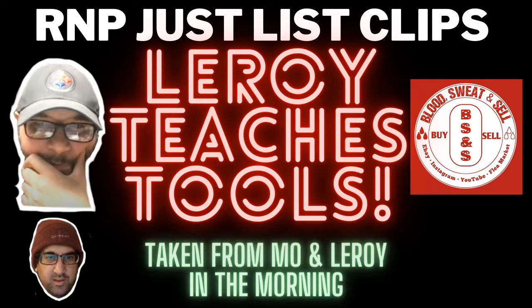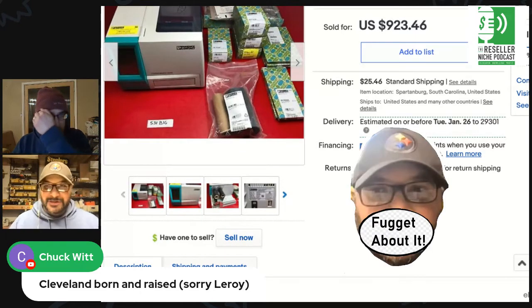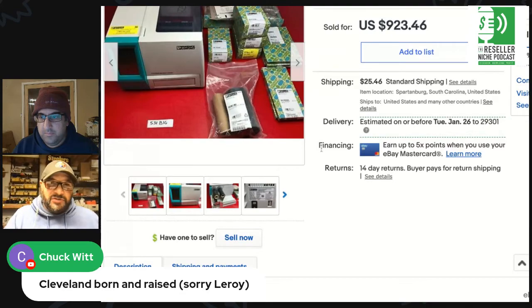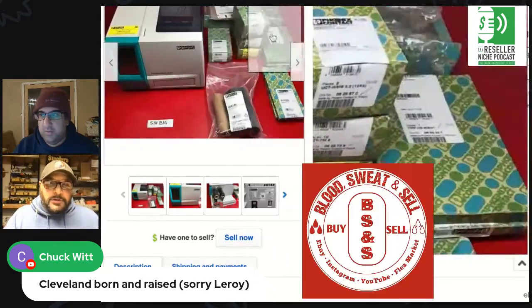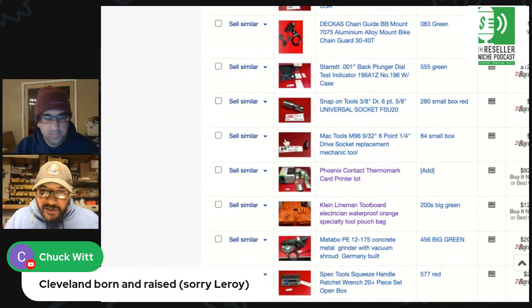So guys, this is actually cool — I was listening on this show and just to show you that things we say we really do sell, it's not a joke. I listed this about two weeks ago. We're not going back to find it, but this is a printer for cards. I got it for just going to say 100 bucks and I sold it for nine hundred and twenty-three dollars. That's a crazy good sell.